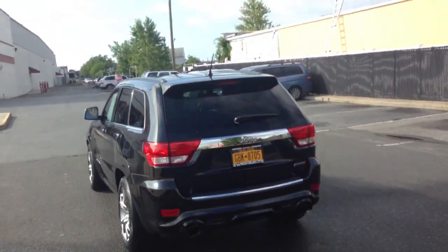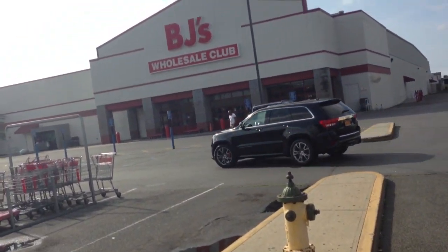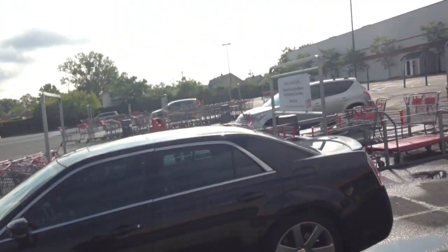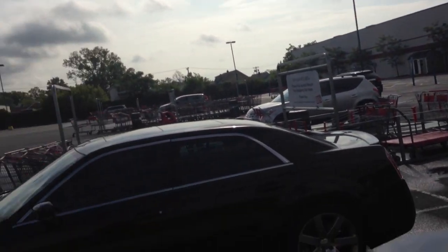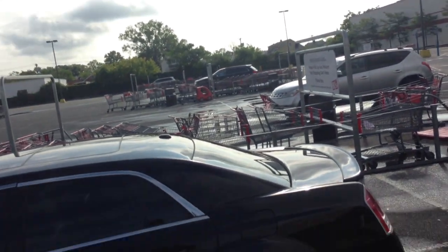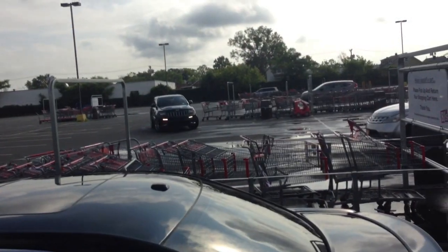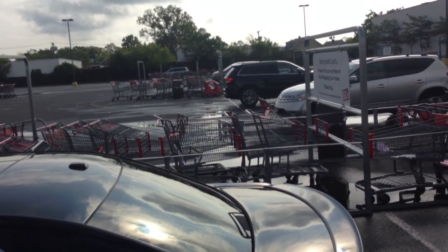My boy's got the Jeep SRT8. We're just here at BJ's doing a little bit of shopping. Should have just had him park right behind me. That's how we do it, man — SRT8 everything. If it don't say SRT8, I ain't interested.